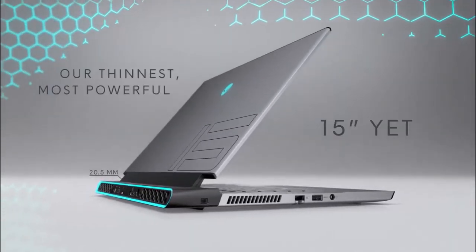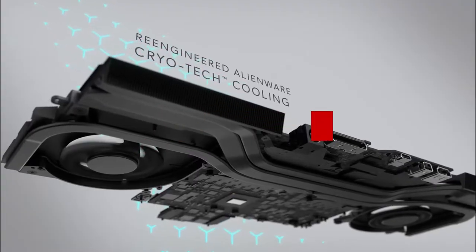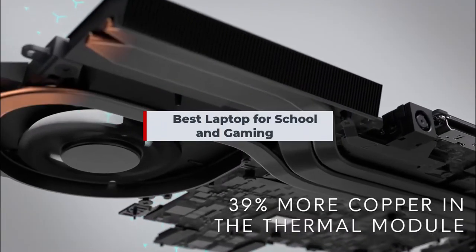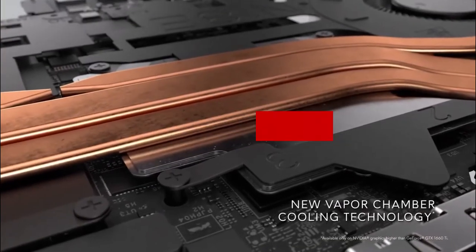Are you searching for the best laptop for school and gaming? Then watch this video. The top 10 best laptops for school and gaming are listed below. If you want to understand more about the price and other specifics, be sure to read my description.